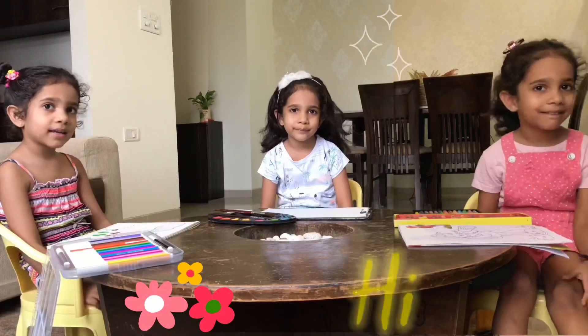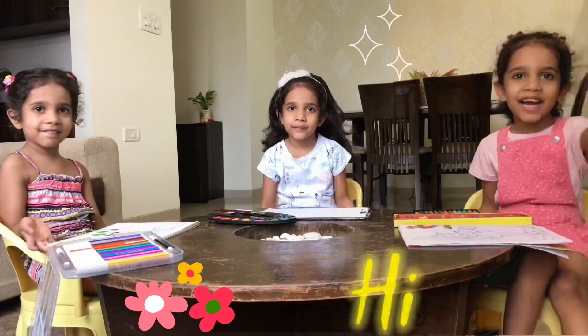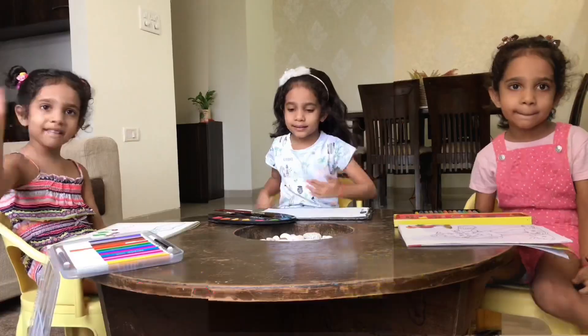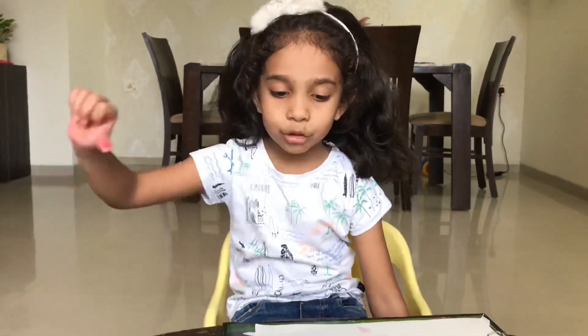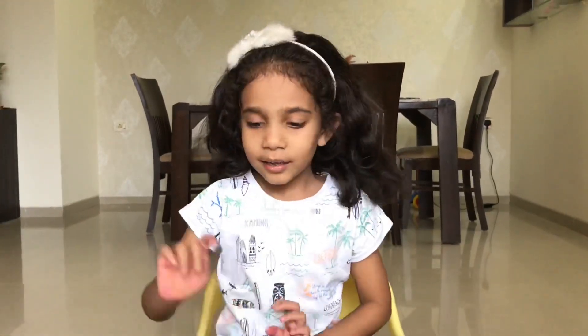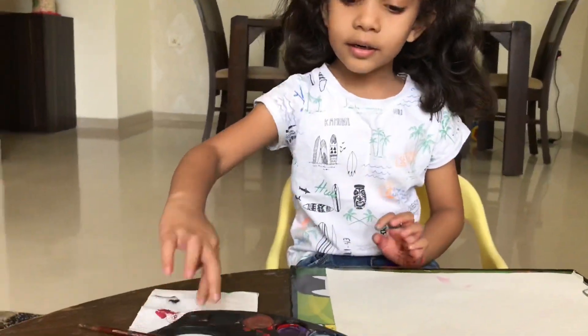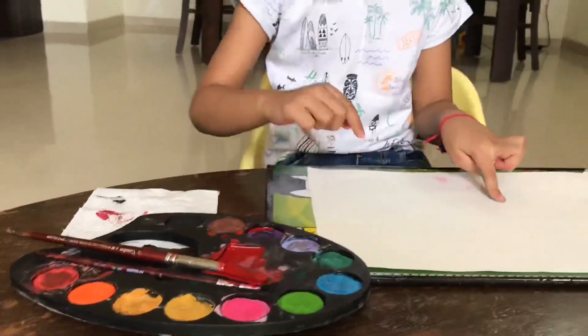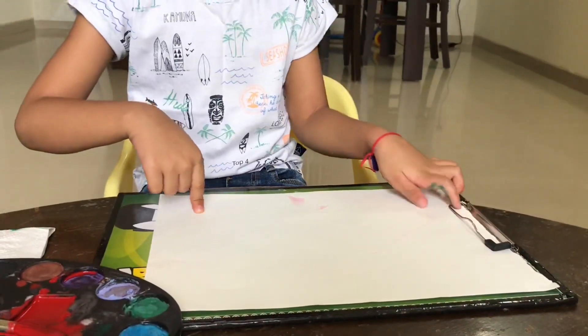Veda, say hi. Hi. Say hi. Bye. Hi. What are you doing, Veda? I'm doing a butterfly. I'm doing a butterfly. What all things do you have? I have watercolor, paintbrush and paint. Wow.